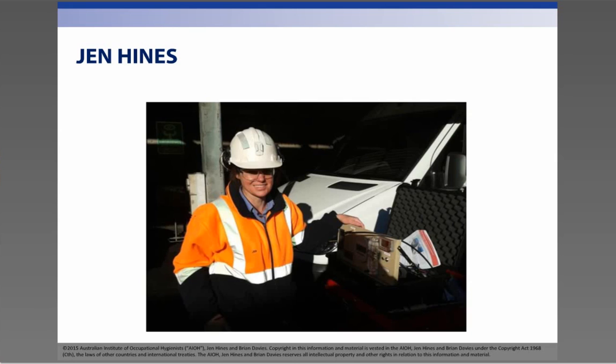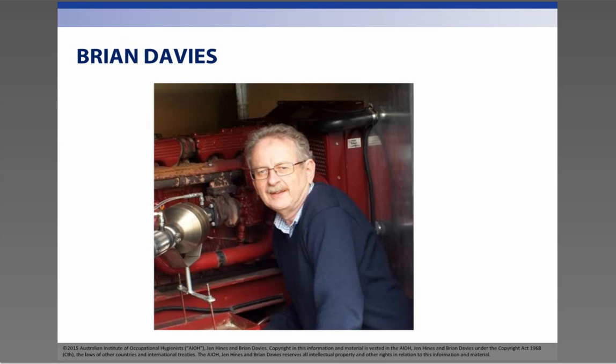My name is Jen Hines. I have been working as an occupational hygienist for about 15 years and during that time have developed an interest in measuring and controlling diesel engine exhaust. I have worked with a large underground mining operation as well as small to medium-sized businesses to assist in assessing and reducing exposure to their workers.